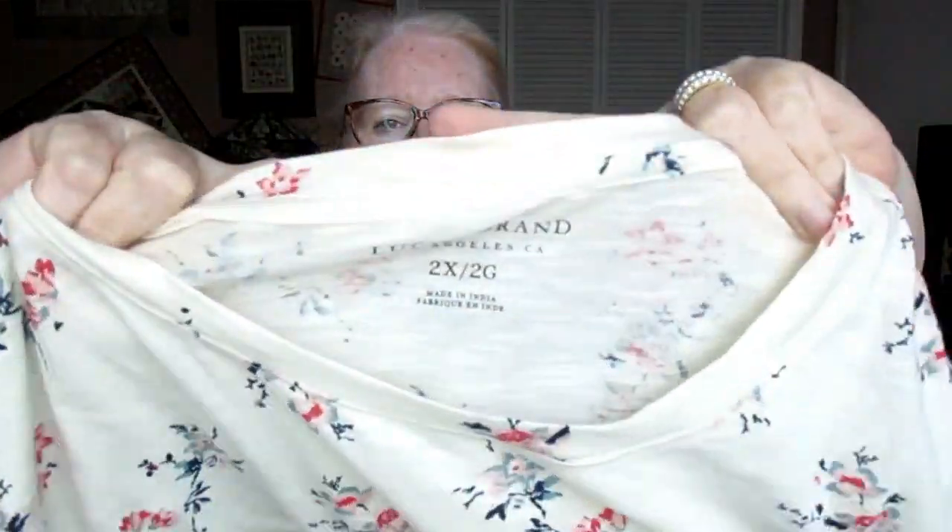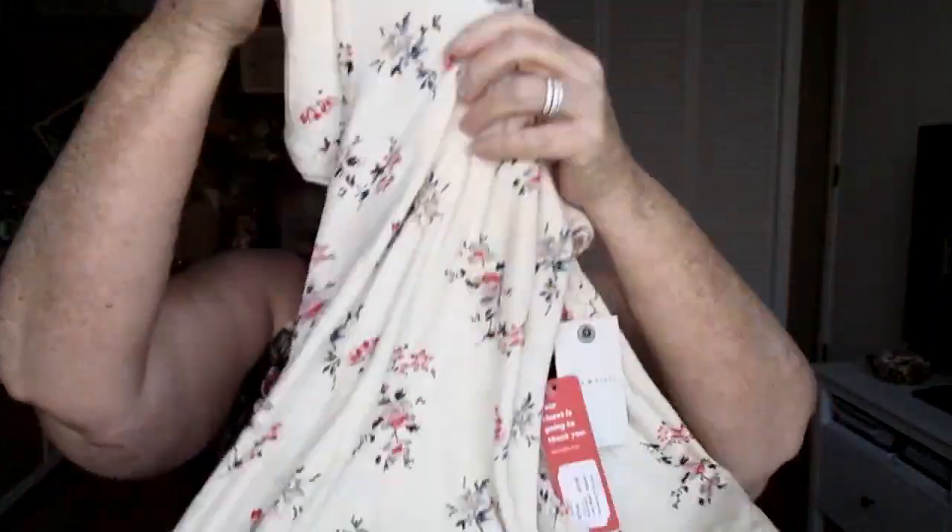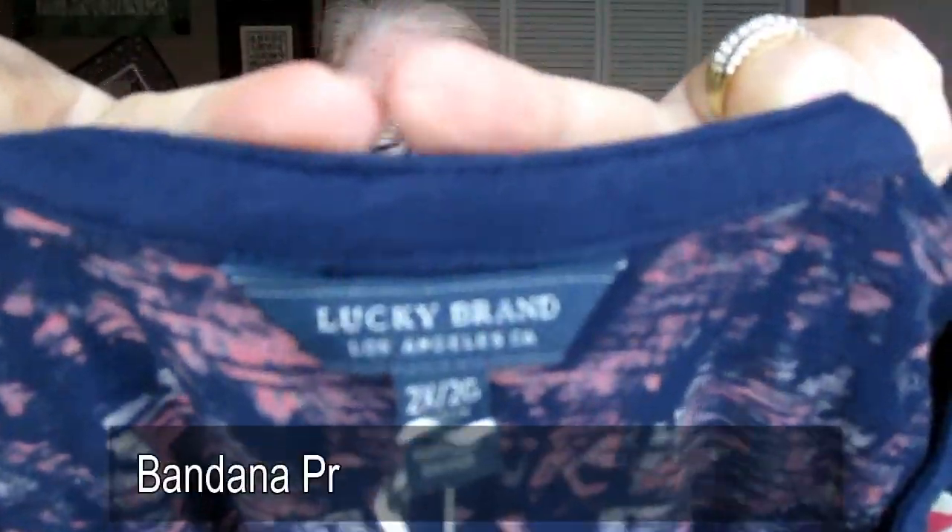Next we have shirts. This one is by Lucky Brand, in a size 2X. I like it — it's not ivory, it's more of that oatmeal color and then it has white in the heathering. I think this one will be okay even though I normally prefer white, but this might be a little bit better for covering up without getting as dirty. It's soft, and I do have some Lucky Brand t-shirts that I really like.